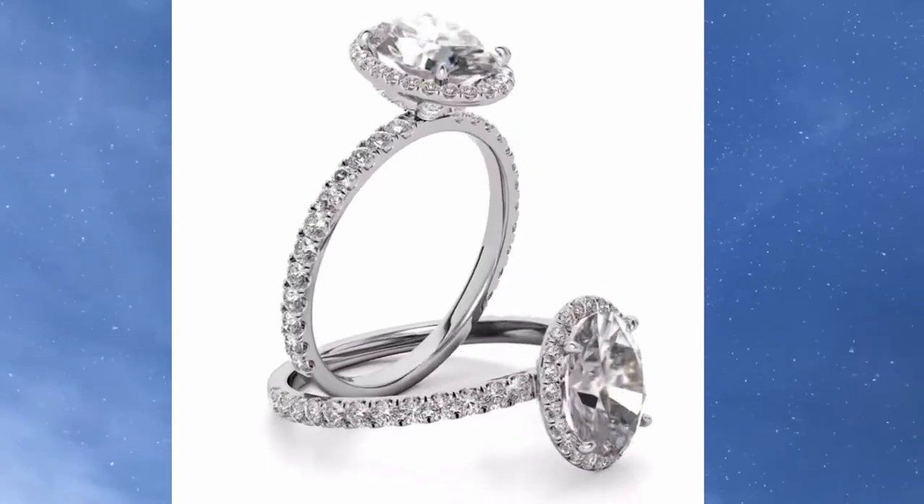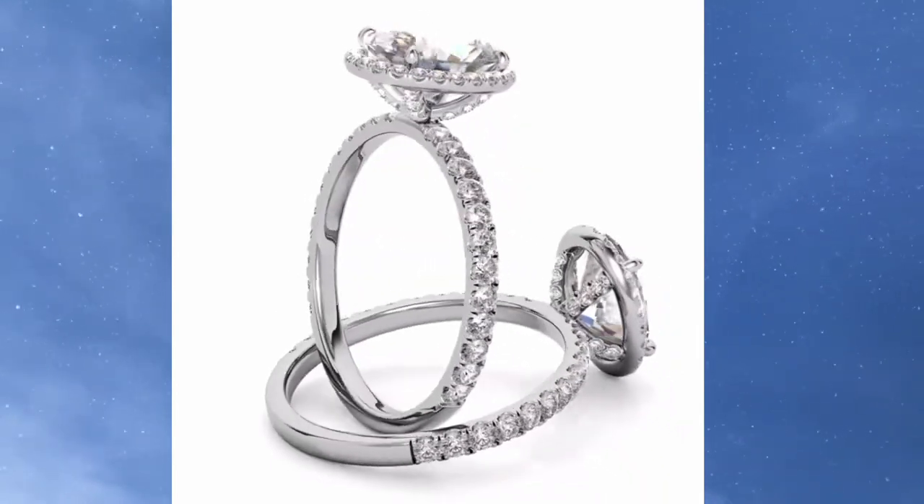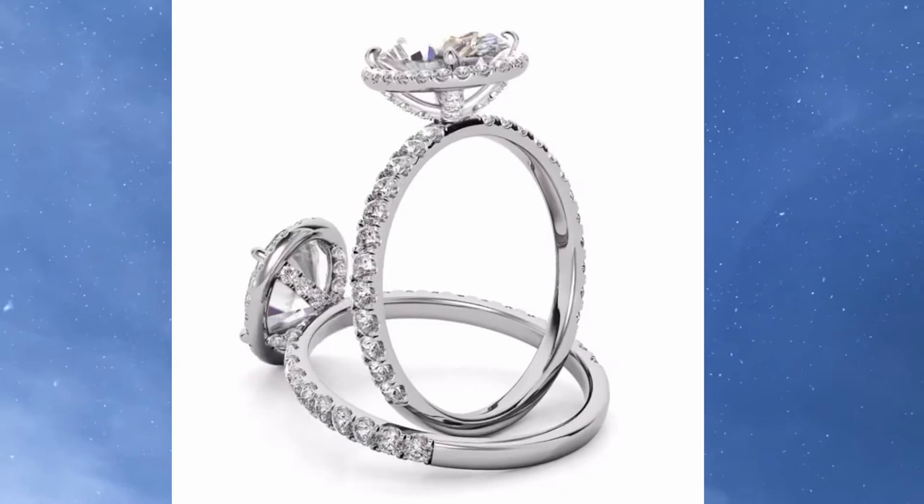This ring has a couple of customizations, so it's going to be a little bit more than the original style price, but this ring starts at $2,070.